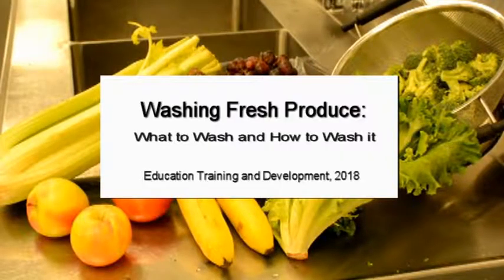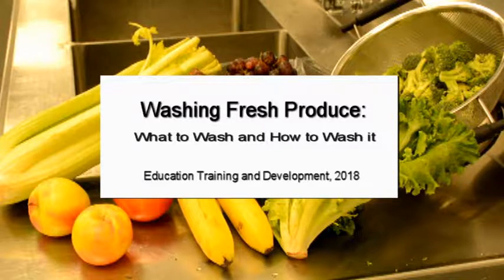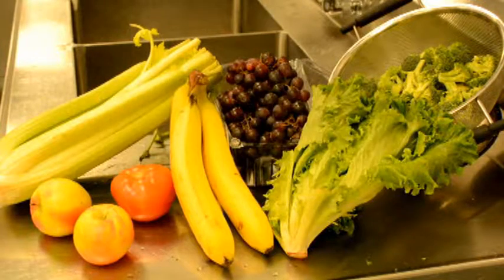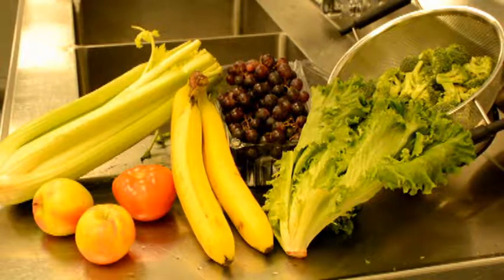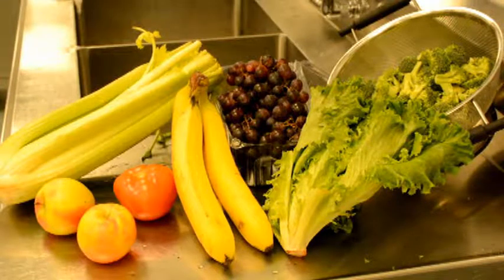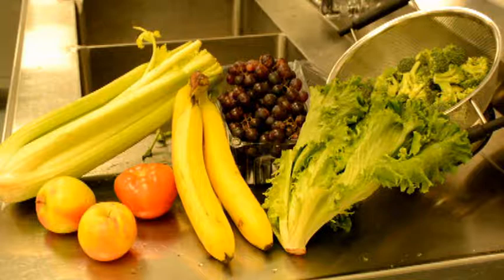Hello and welcome to our training video on washing fresh produce — what to wash and how to wash it. My name is Laurie Keenan and I'm an advisor with NFLES Education Training and Development. I'm pleased to be joined today by Alex Goble, who is a dietetic intern and will be assisting me with this video presentation. This video was developed to help staff understand how to comply with the new NFS standard on washing fresh produce.